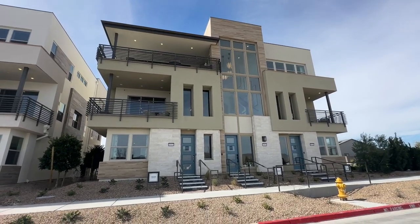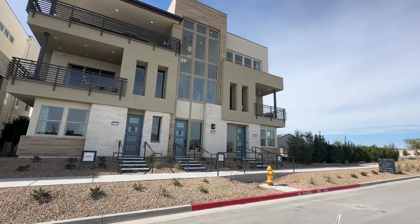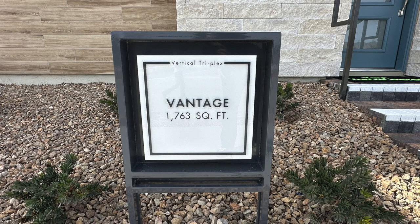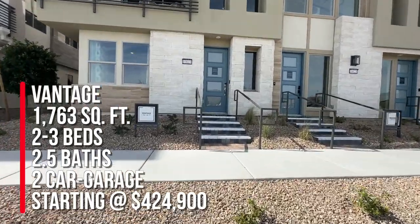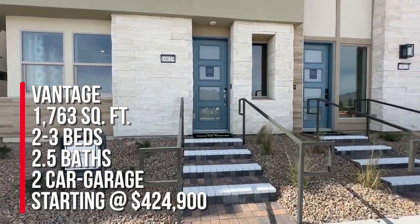They have three different floor plans to choose from: the Vantage, the Crescendo, and the Ascent. We're going to take a look at the Vantage right now. This is a two-story condo at 1,763 square feet with two bedrooms, two and a half baths, a den, and a two-car garage, with a base price starting at $424,900.